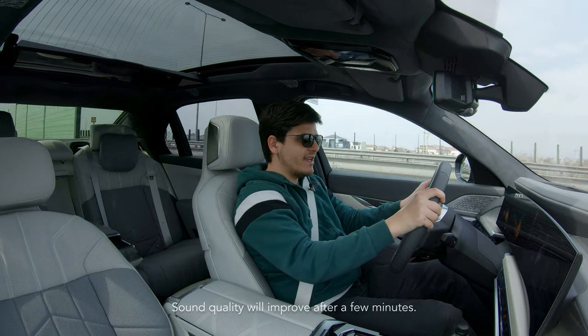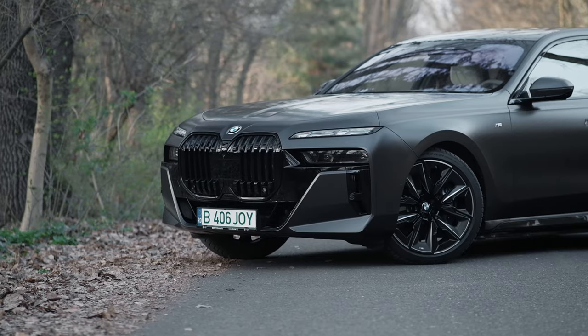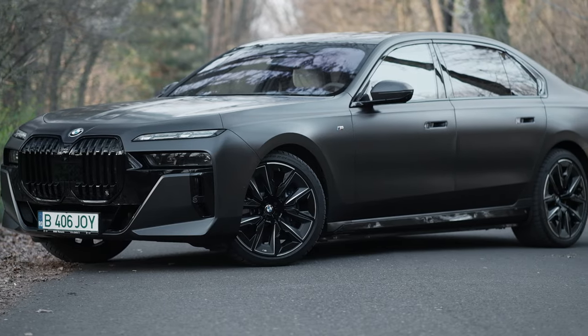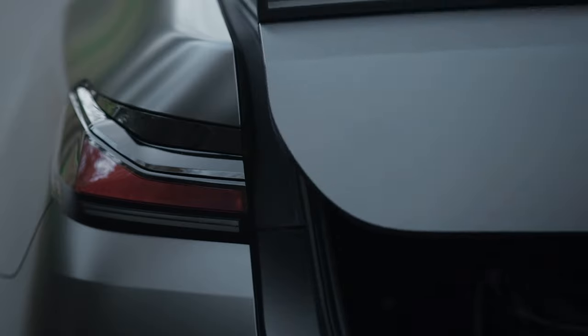Rarely am I as excited as I am today to be driving a new car, and let alone a new electric car. My tester today is amazing — it's the BMW i7, based on the 7th generation G70 7 Series.